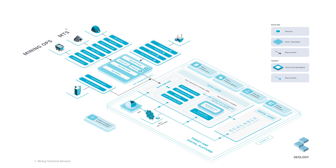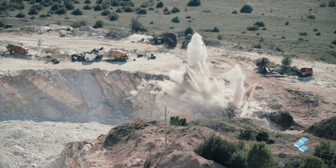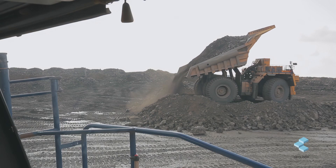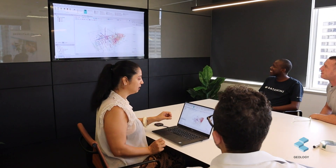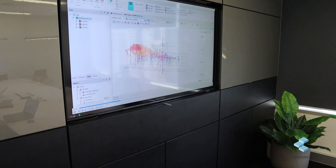We offer a broad range of solutions that cover all challenges related to open-pit and underground mining processes. We use the problem-driven development approach, where we partner with our customers to develop solutions that really meet their expectations, making sure we are solving real-world issues in any R&D initiative.